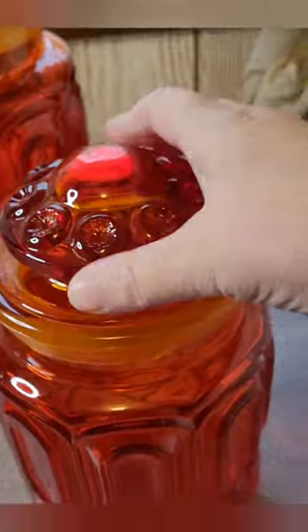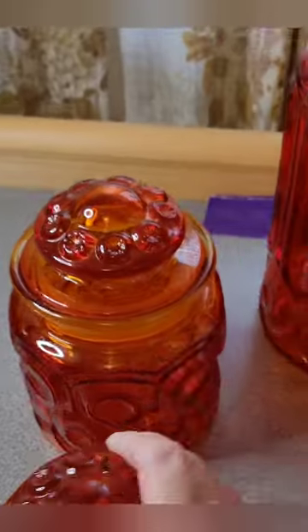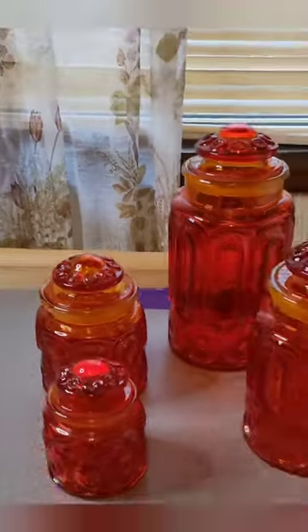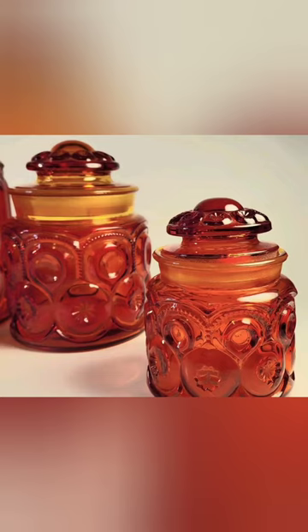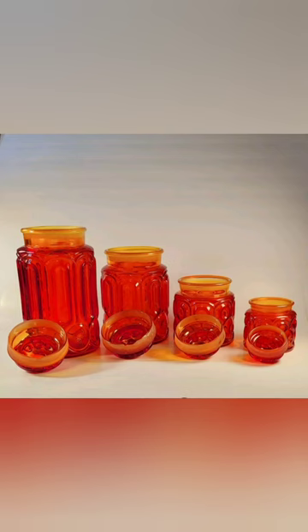Everything's in perfect condition, but these two glass stops. There are still photos for details. The tallest one is 11 inches and the smallest one is 5.5.